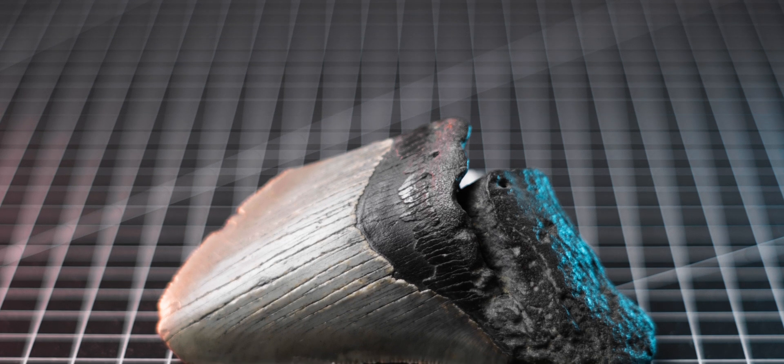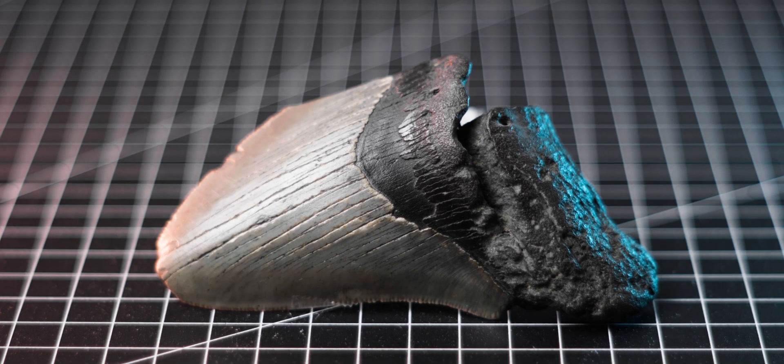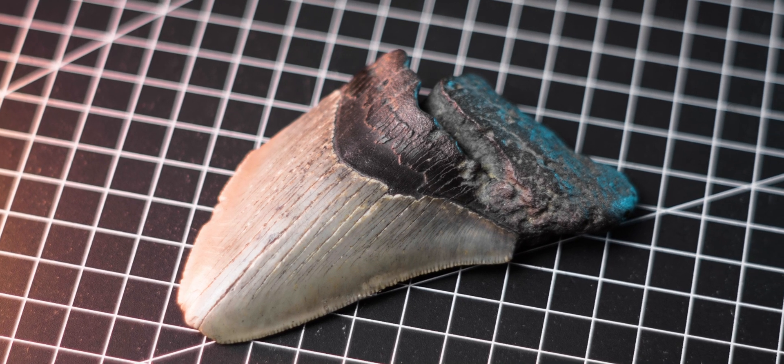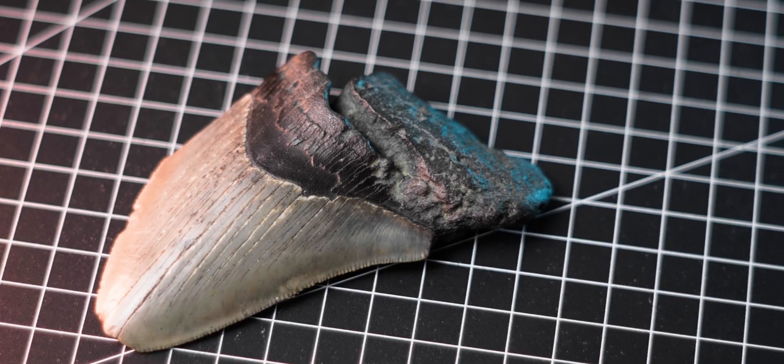Exploring the radioactivity of my megalodon fossilized tooth was a lot of fun, and I learned a lot while at it. I'm curious to hear — do you have any radioactive fossils in your collection? Or maybe you didn't know that fossils can be radioactive and now you will measure them? Let me know in the comments below.